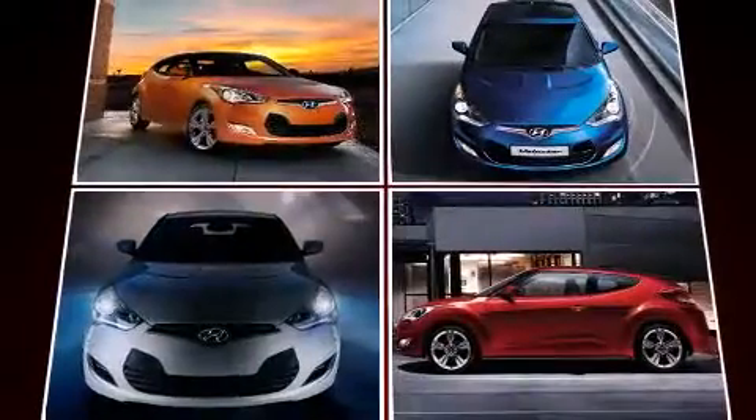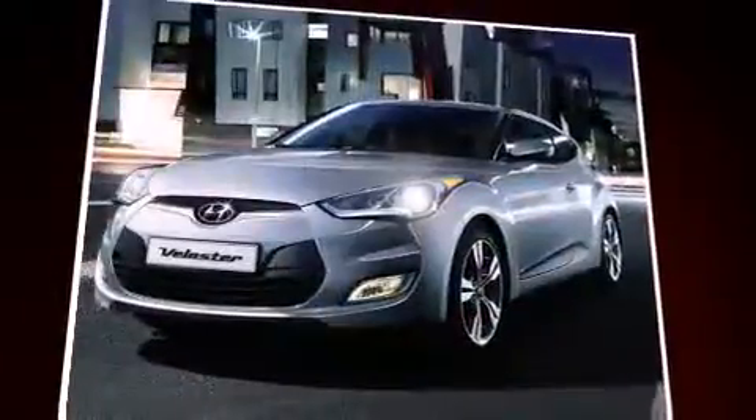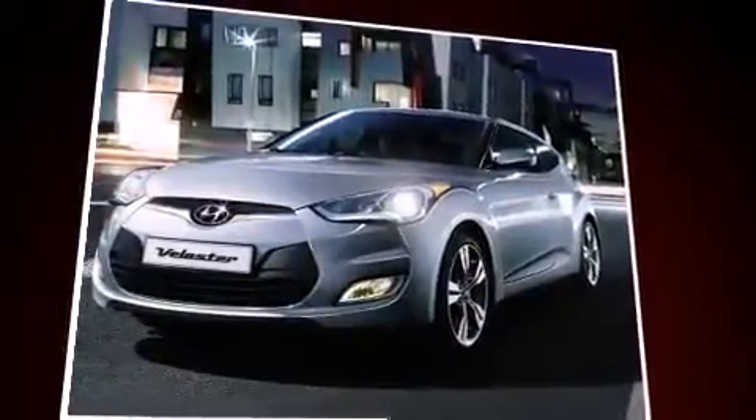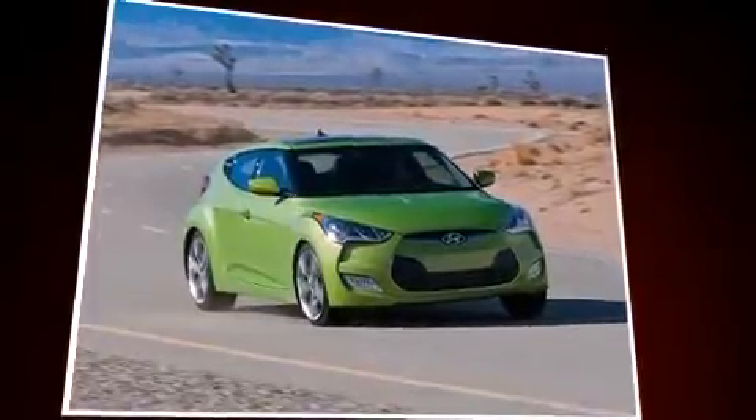Hyundai prioritized fit and finish, as evidenced by a tachometer, variably intermittent wipers, power door mirrors and heated door mirrors, remote keyless entry, and much more.